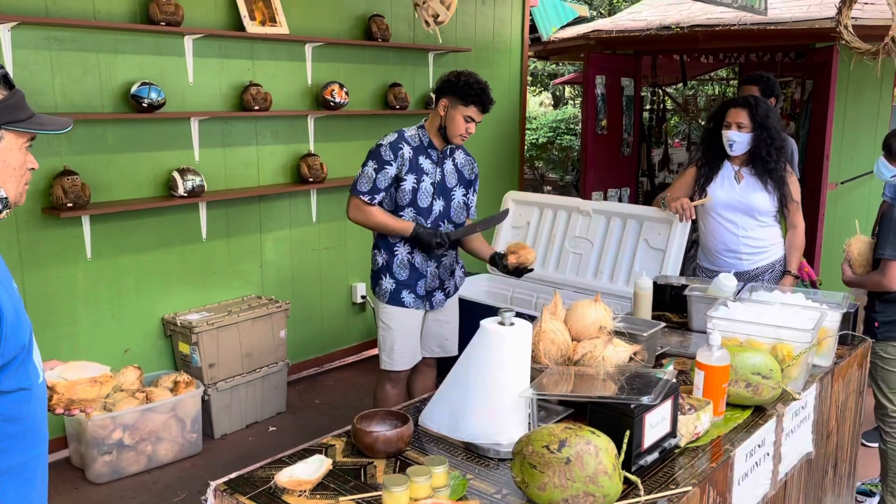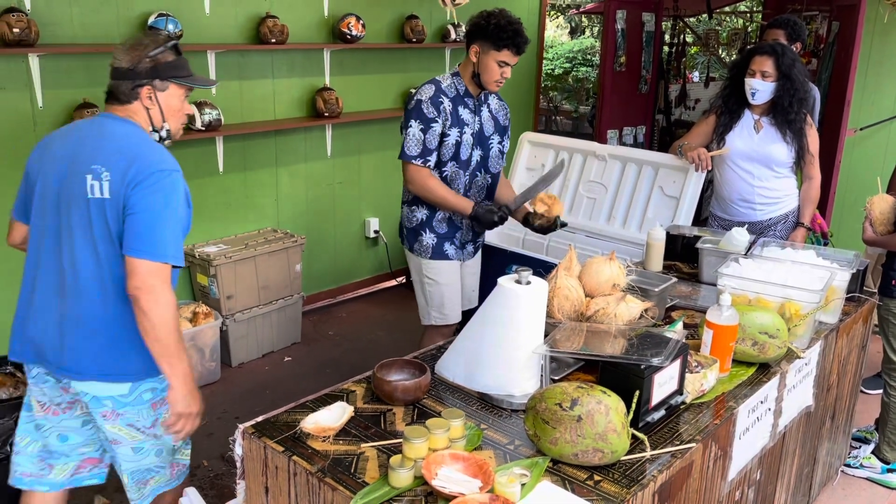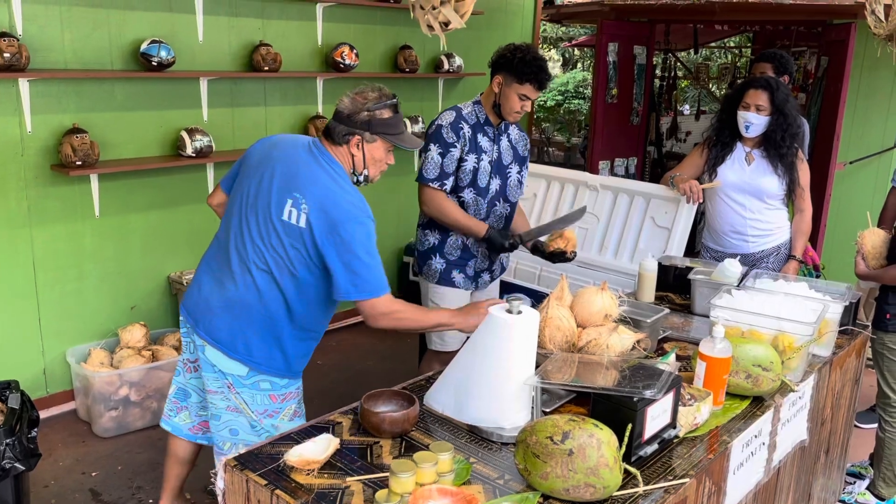After drinking the fresh coconut juice out of the coconut, a local cracked open the coconut so that we could eat the fresh coconut meat out of the shell.